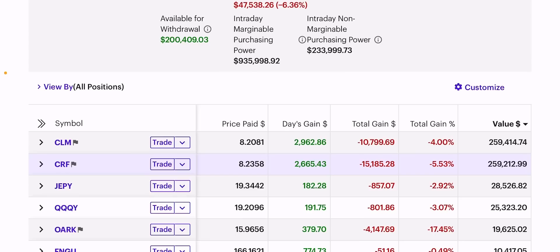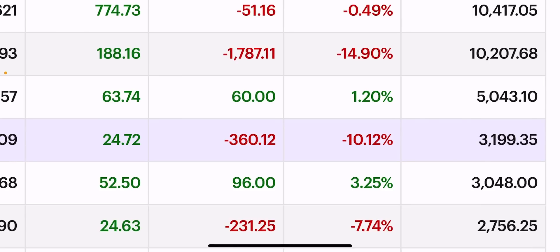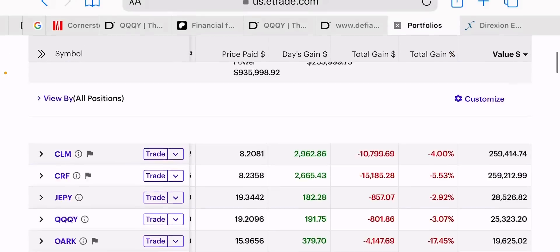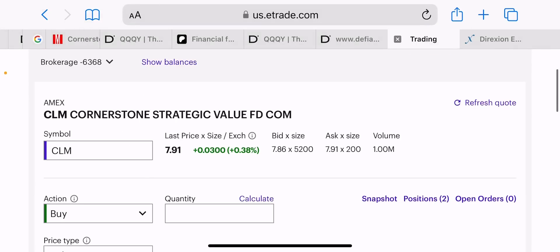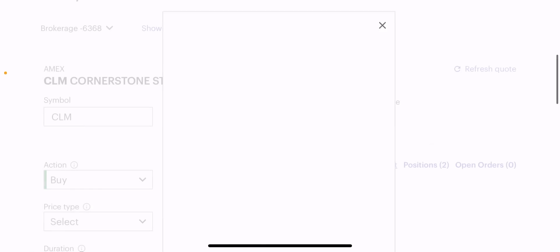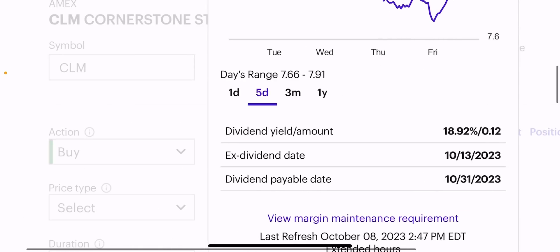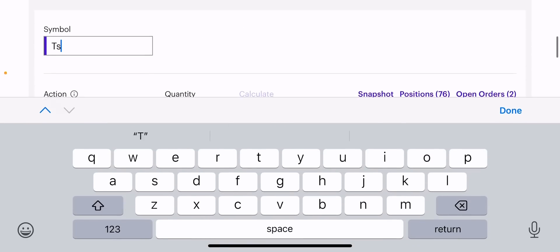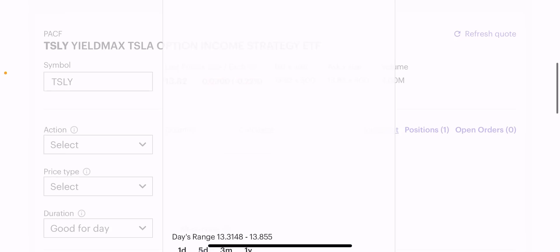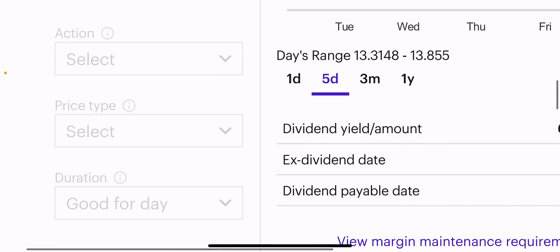So I took the proceeds from TSLI — I had $10,000 in TSLI and got it down to $3,000 — and I put about $2,000 into Cornerstone because Cornerstone has lower maintenance. Cornerstone has 30% maintenance, while TSLI has a 50% maintenance requirement. That's a problem if you're trying to live financially free out of a brokerage account.